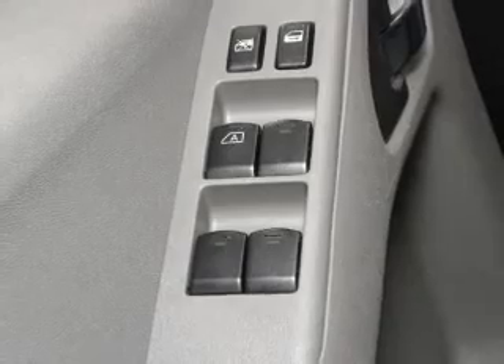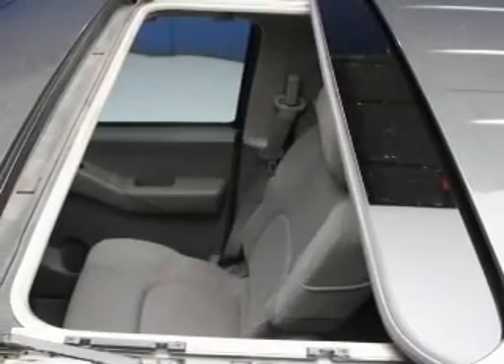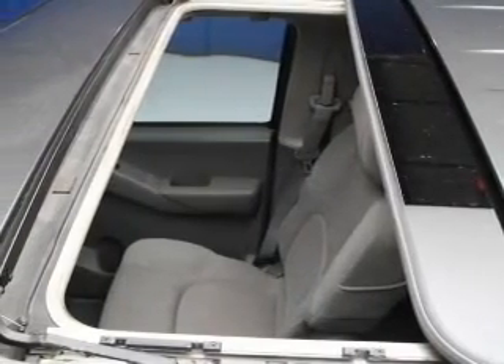An AM FM stereo with a CD player. Power steering. An adjustable tilt steering wheel. Air conditioning.